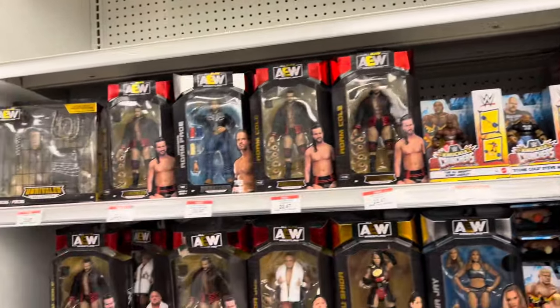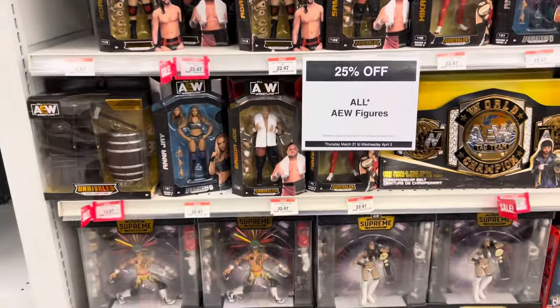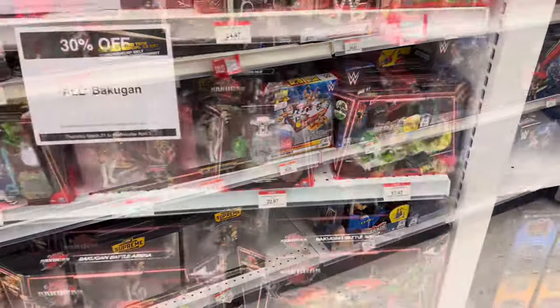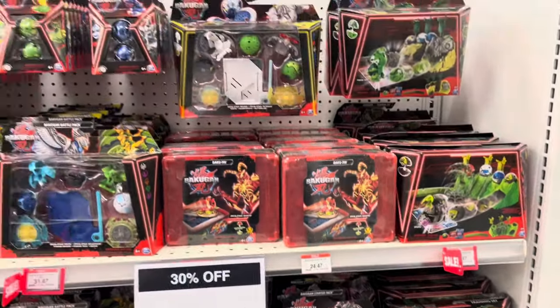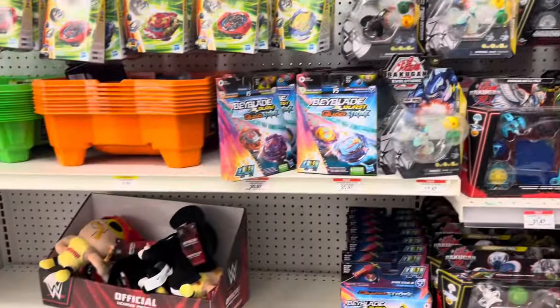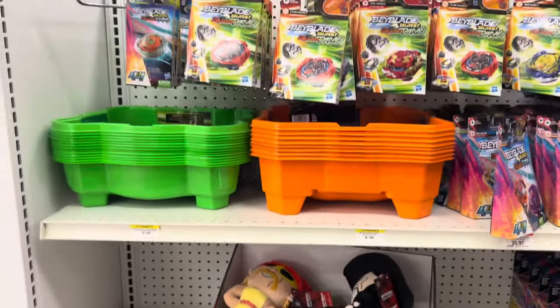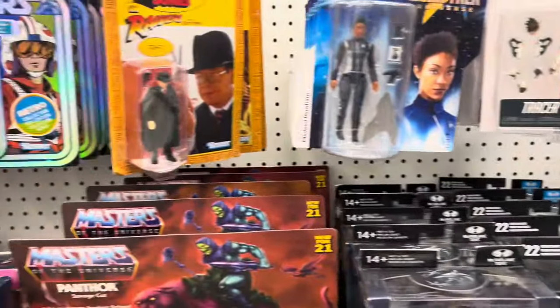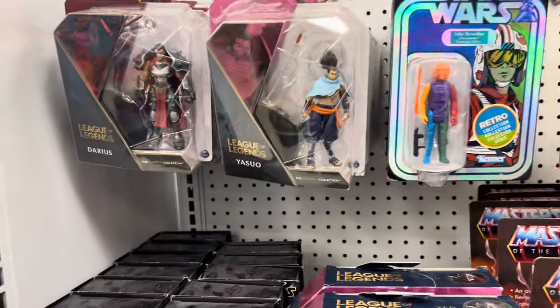There was some Godzilla vs. Kong stuff, and the wrestling section was pretty well stocked — looks like they're running a lot of sales. The Beyblade area was pretty good too, with a lot of new stuff coming out, though you can see gaps in the shelves, so I think they might be getting ready to release some new items.